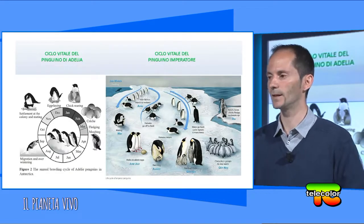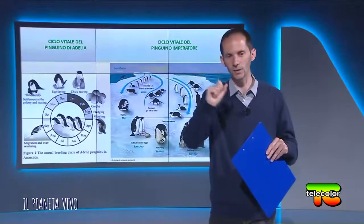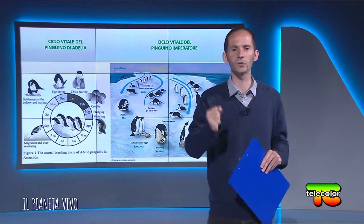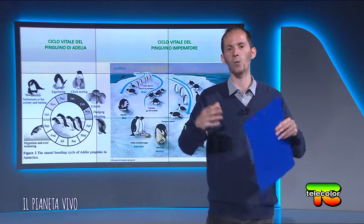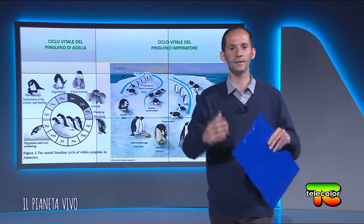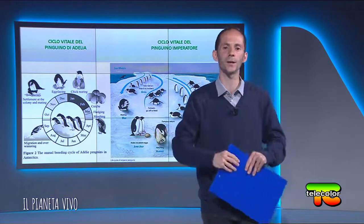Il pinguino imperatore dipende molto dal ghiaccio marino, dalla banchisa, ma troppo ghiaccio può diventare deleterio, quindi serve un equilibrio. Altri pinguini, come quello dal sottogola e quello di Adelia, prediligono meno ghiaccio marino. Perché? Meno ghiaccio marino significa una banchisa meno spessa, che fa passare più luce solare. Il fitoplancton ne ha bisogno per la fotosintesi, aumentando così di numero, e di conseguenza anche lo zooplancton, il krill e i pesci, rendendo la rete trofica ottimale. Alcuni pinguini vedranno quindi aumentare la propria dinamica di popolazione.